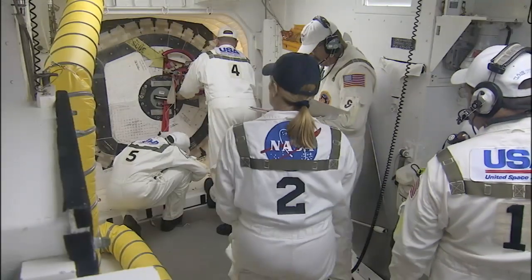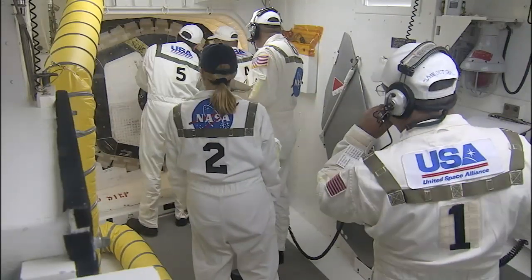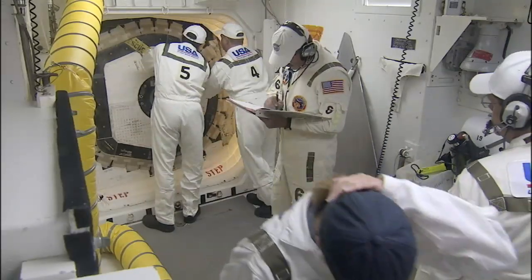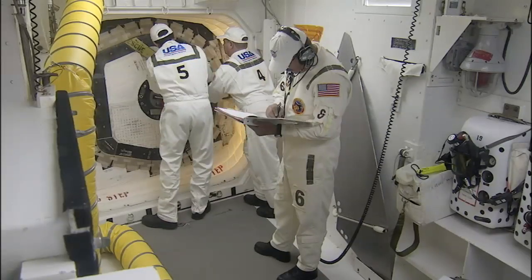There are no major technical issues being worked. The external tank looks clean according to the final inspection team. Weather is go. It looks like our hatch is closed.